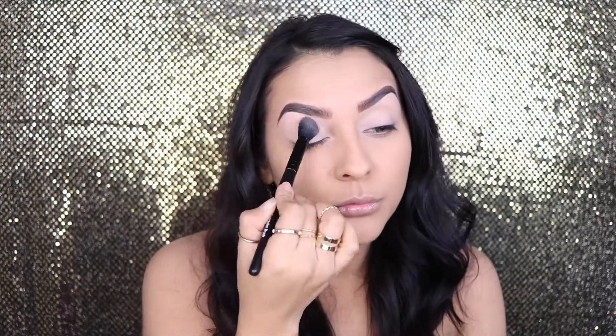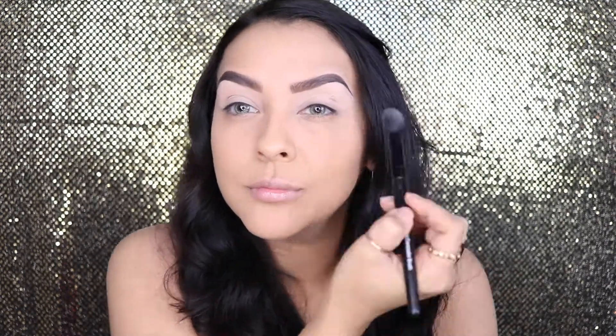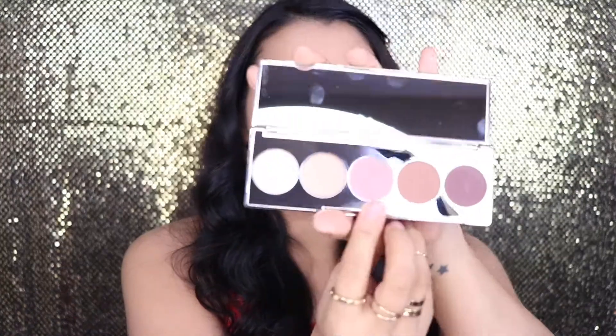To set my eyes I'm using the Airspun Translucent Powder. And now the moment we've been waiting for — oh, it's like blinding the camera! These are like my favorite colors. I love these rose colors. I'm going to go ahead and pick this color up here and use it as my transition shade.